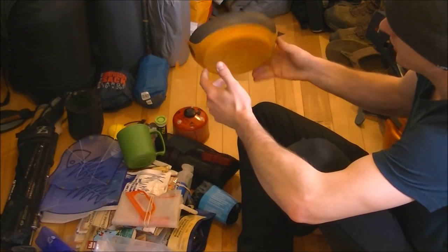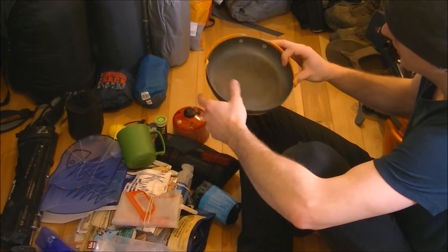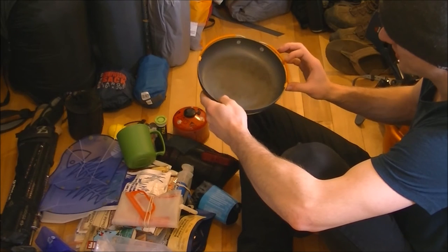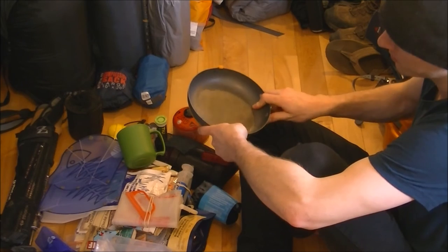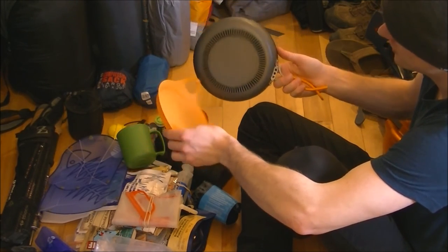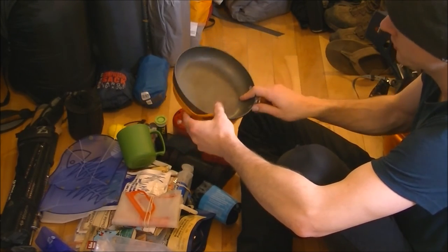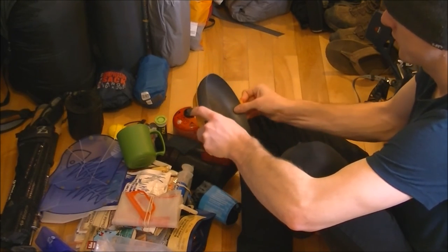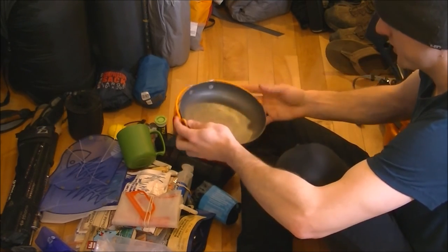This is a Jetboil frying pan. It's pretty expensive for what you get — I think I paid around fifty dollars for it. It's a nice compact and lightweight pan, though really who uses pans that often backpacking? It has a heat ring designed to use with the Jetboil system, but since I don't have a Jetboil I just use it like a normal frying pan.